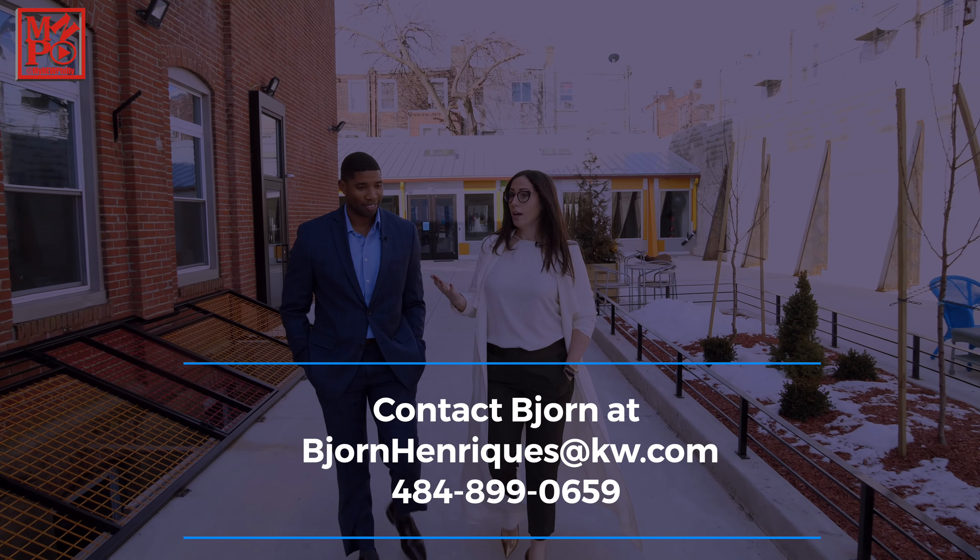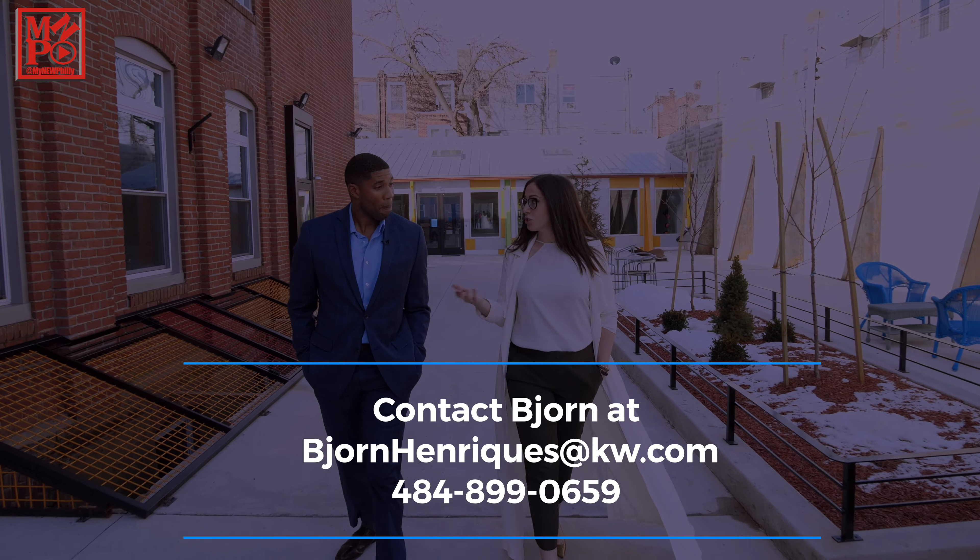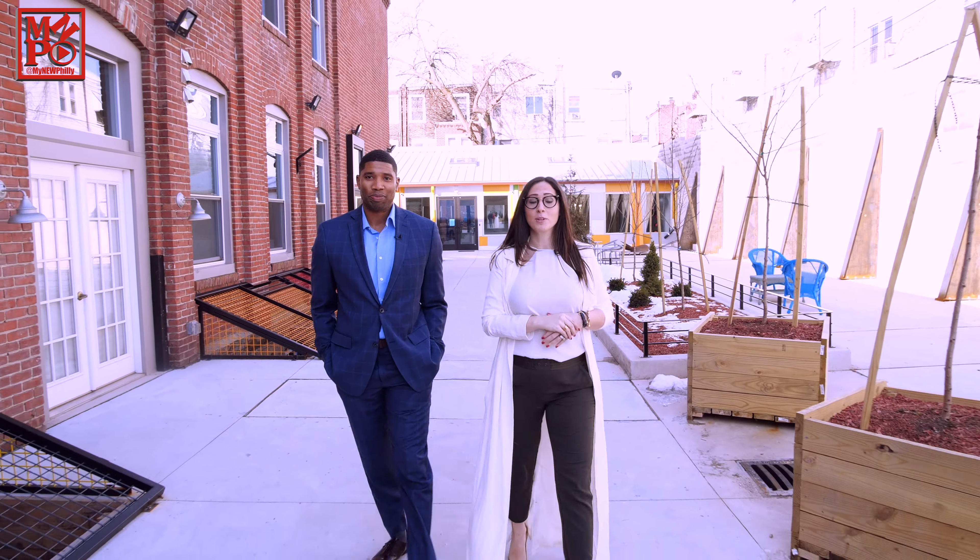I'm sure if anyone wants to get in contact with you, we'll throw your information on the screen below. And that's all the time we have for today. Thank you for joining My New Philly, where something's always new and everything's always Philly.